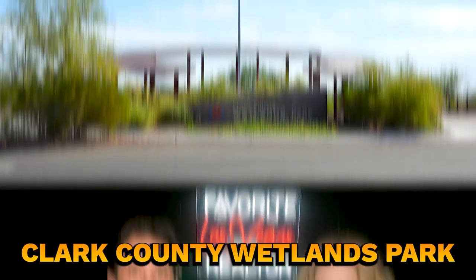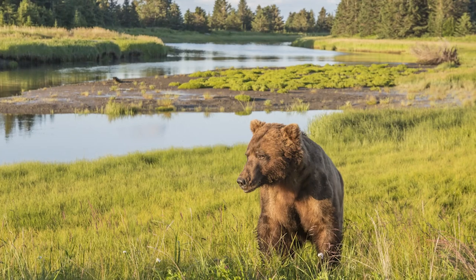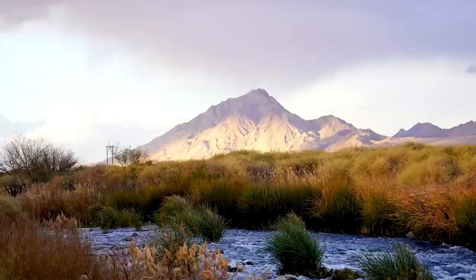Number three on our list is the Clark County Wetlands Park. This nature preserve offers hiking trails, wildlife viewing, and educational programs. It's a great place to teach kids about local ecosystems.